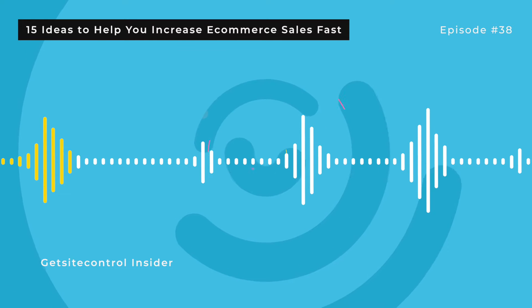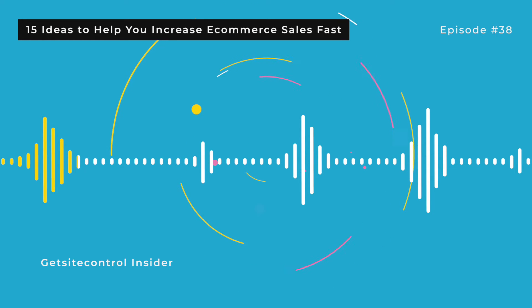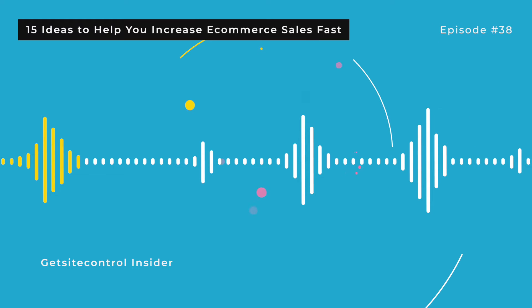4. Upsell your customers. When your store visitors add an item to their cart, you could celebrate — or you can offer an upsell. Online stores that offer upsells get up to 70% of their revenue from upsells and renewals. That's a huge amount of revenue you're missing out on if you don't implement this tactic. The best moment to offer an upsell is right on the product page after a customer has added it to cart, or in the shopping cart during checkout. To implement this tactic, you can use dedicated apps or even upsell pop-ups.